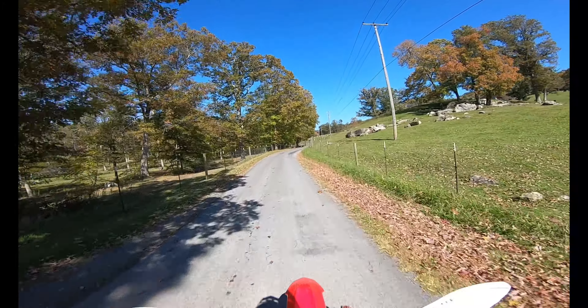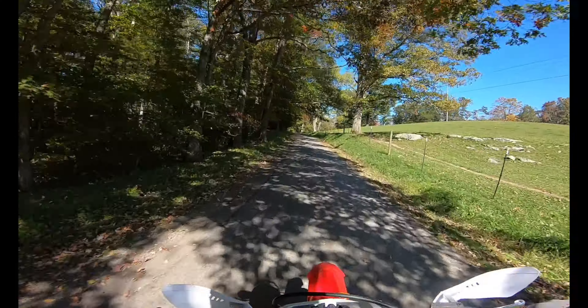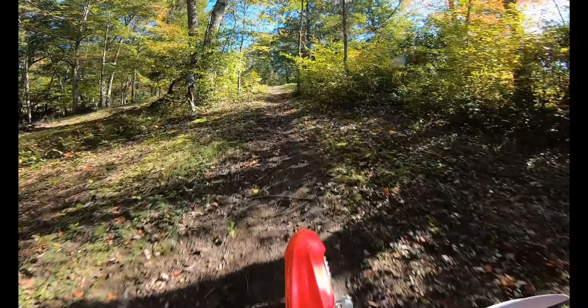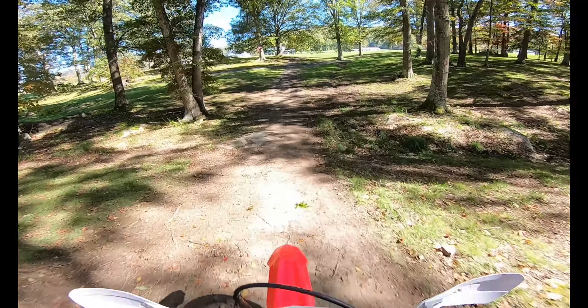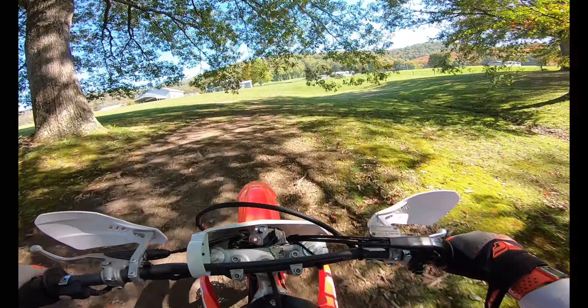They were going pretty quick. I think it was only because I was behind them though — they were like, 'you know what, I can outrun this bike.' No, you can't. The only reason I think that is because the speed limit's 45. And then... I busted my tire.